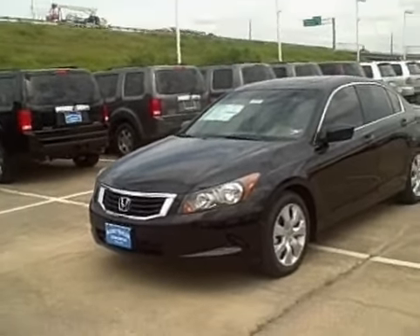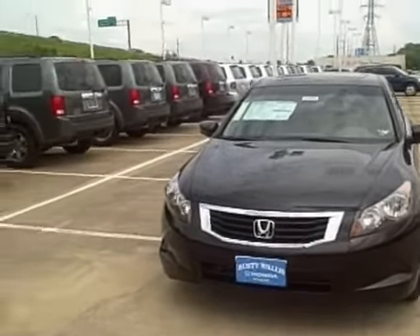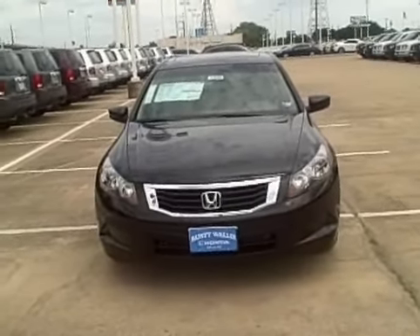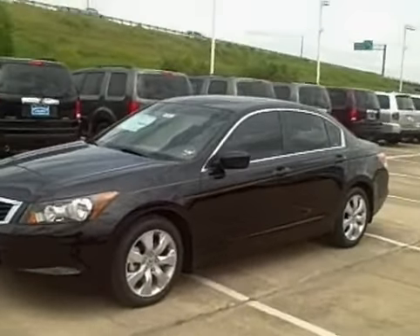This is the all-new, totally redesigned 2008 Honda Accord EXL with the Navigation System. This is the eighth generation of the Accord — it's changed that many times — and this year it is more sporty than it's ever been before, and it's also larger than it's ever been before.